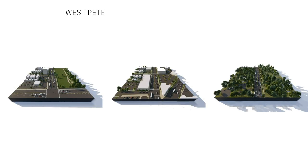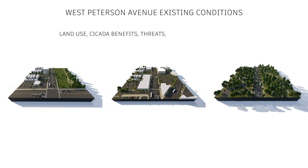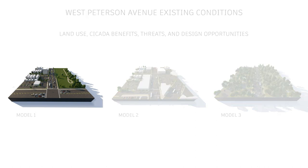West Peterson Avenue has many different land uses throughout our site, including parking lots, commercial buildings, parks, religious centers, and residential buildings. These models of existing conditions on the site are based on different areas of the avenue and help define different threats and benefits of cicadas, as well as opportunities for design.